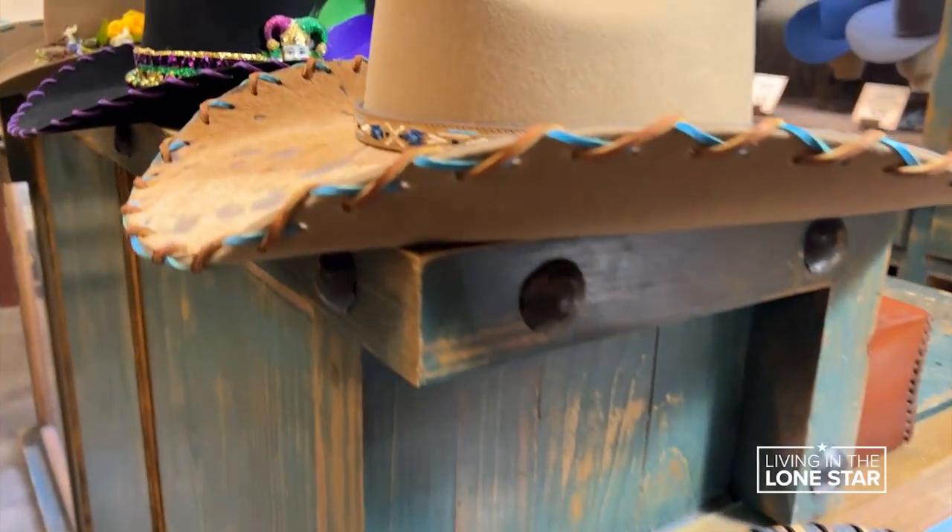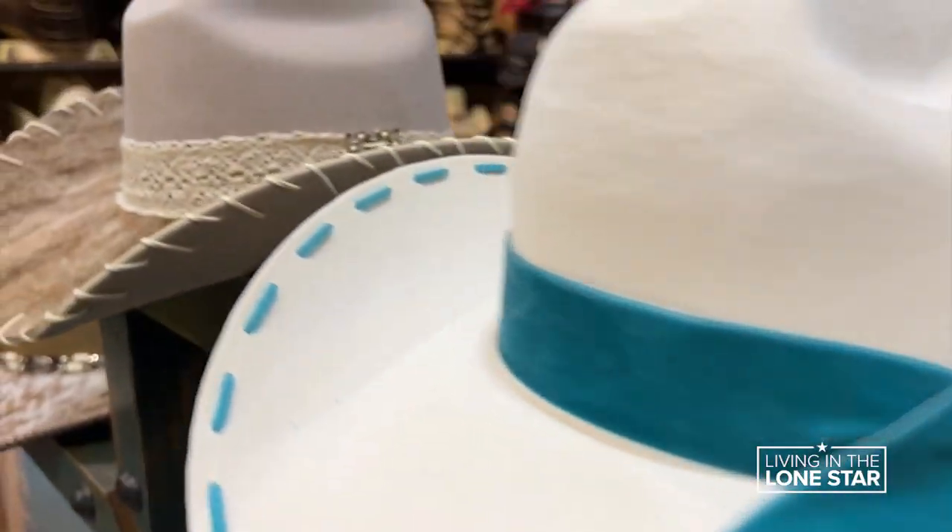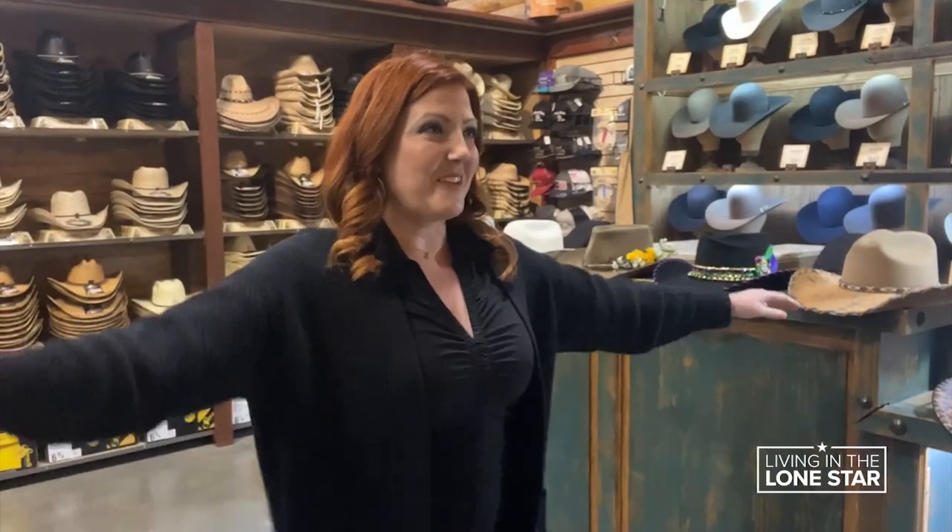I've never really been a hat person. That's something Lawrence hears all the time. Well, it's because they haven't had the right hat. So we start the journey.